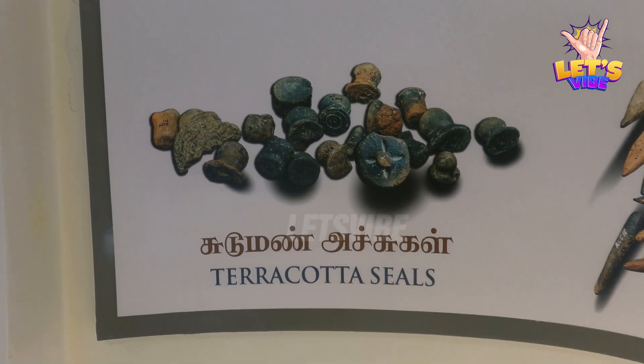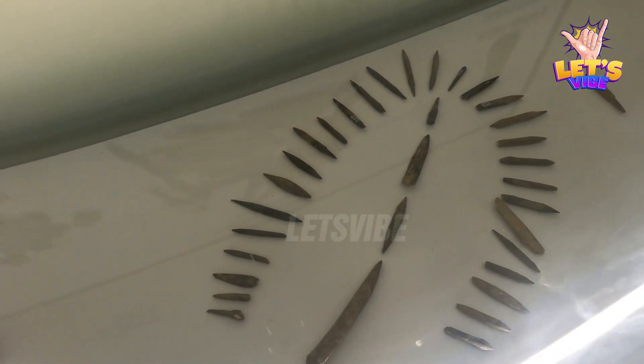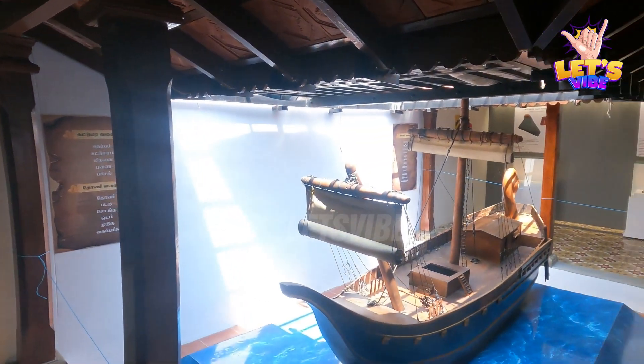There are terracotta seals and stampings on display. There are also terracotta steels and bone points. That's why these artifacts are made and kept in the cage for display.